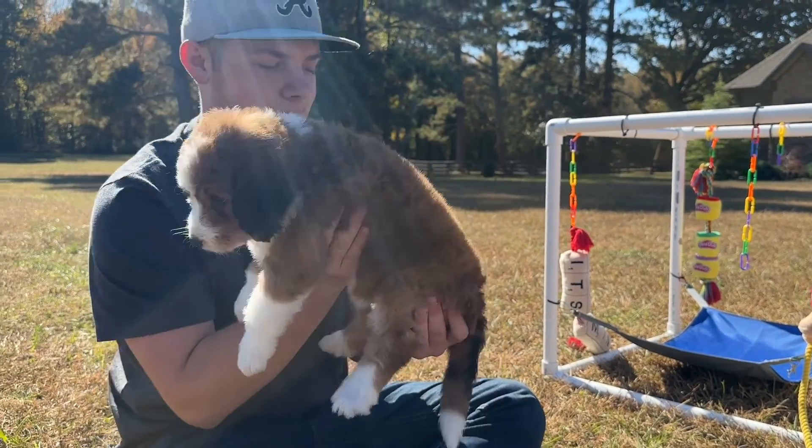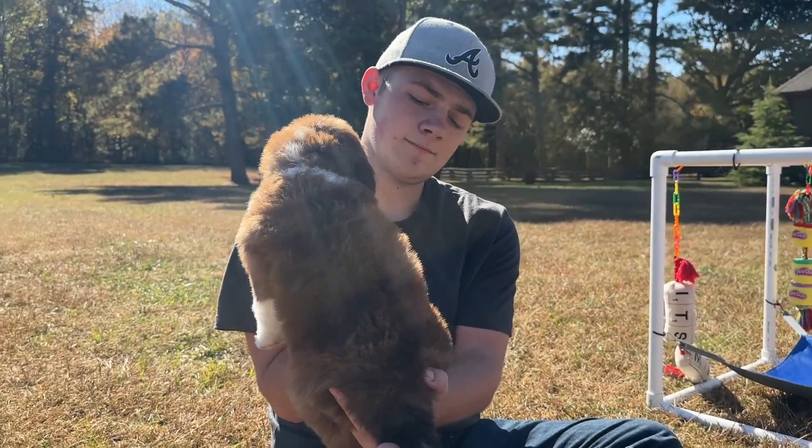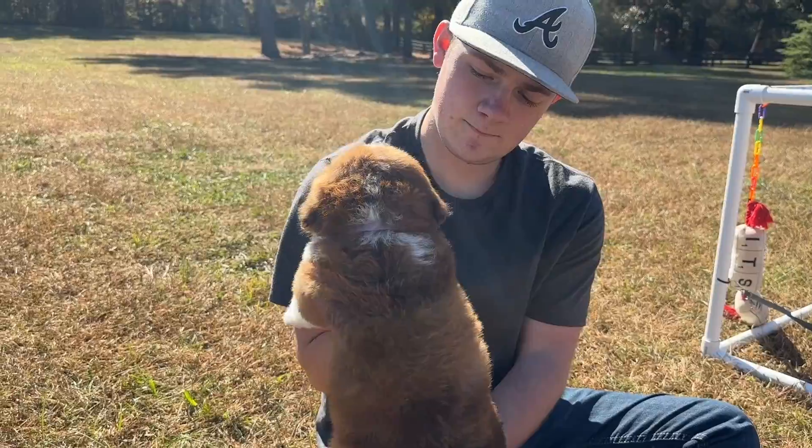Turn her around, let's see. If you can see in the sunshine — since she's been blown out with a blow dryer, it's hard to see those spots, but they do just kind of blend. Big white tip on her tail and a little bit of white around the back of her neck.